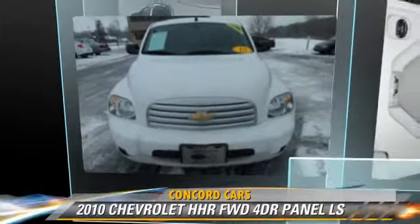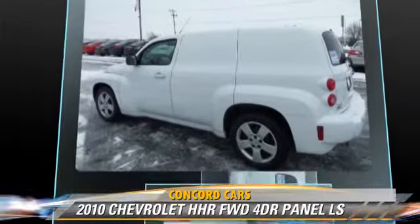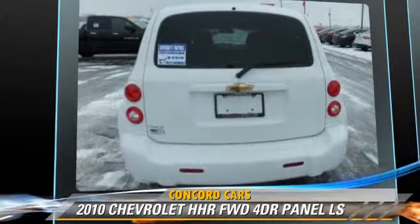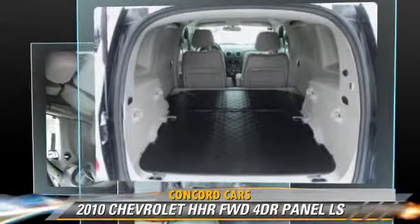The 2010 Chevrolet HHR LS, powered by a 2.2-liter four-cylinder engine, with a four-speed automatic transmission. This vehicle, with fewer than 75,000 miles on the odometer, gets up to 29 miles per gallon.